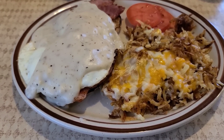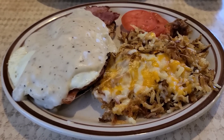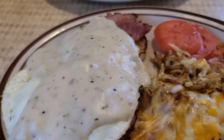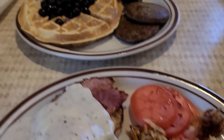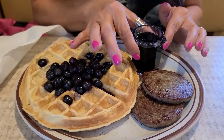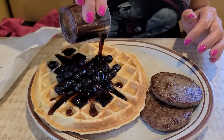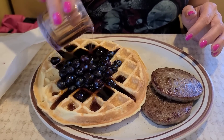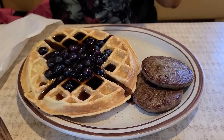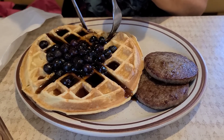Alright guys, food came and it came fast. Just look at it. Some hash browns, Country Benedict — they gave me some tomatoes. Bobby has some waffles over there with blueberries and some sausage, and a big container of syrup. You like syrup. I do. I would have poured that syrup on the sausage.